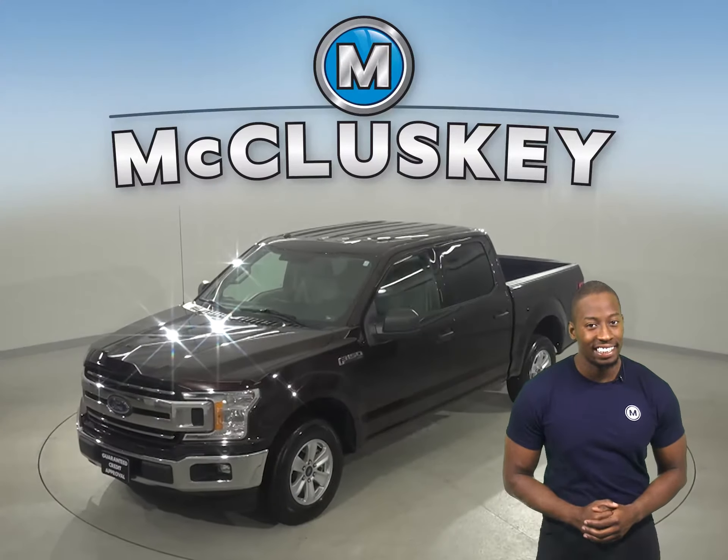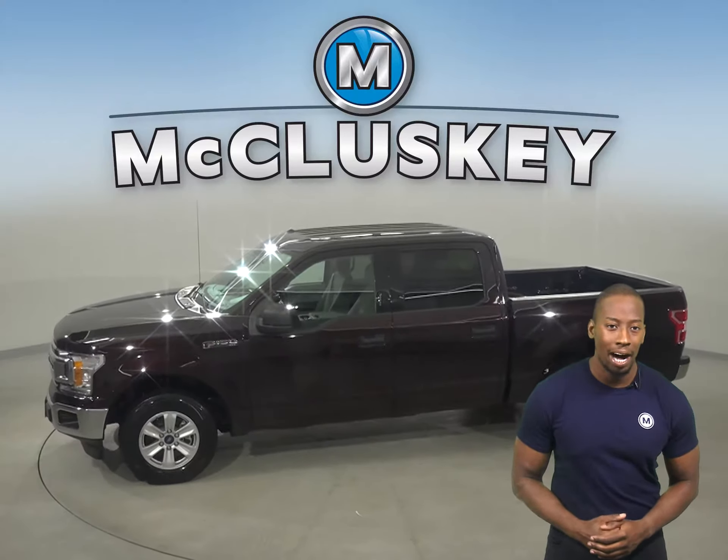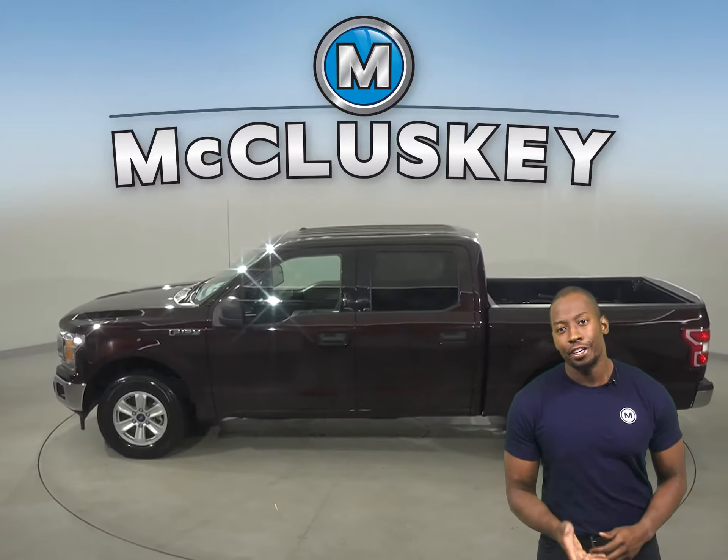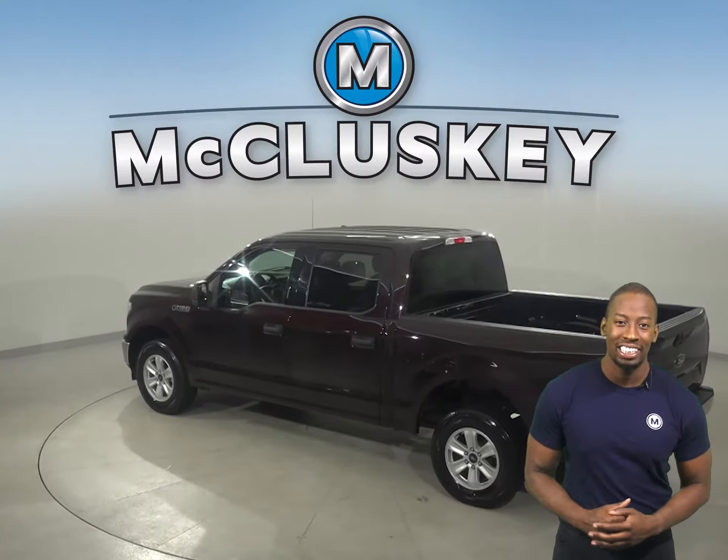Check out this 2018 Ford F-150. There's about 50,000 well-maintained miles on the odometer. Underneath the hood, there is an eight-cylinder engine with a six-speed automatic transmission.